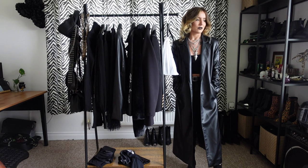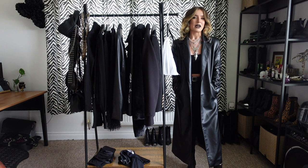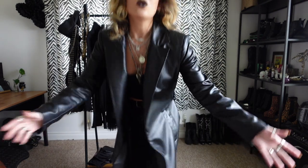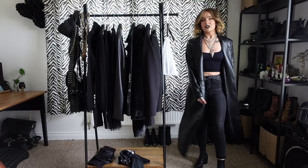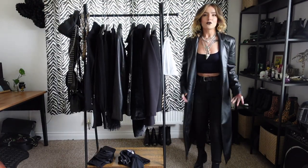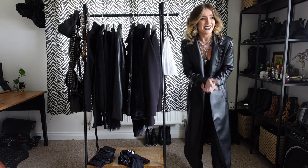It's slick — very Kourtney Kardashian. It's just a cool trench coat, it's fucking fantastic. It's a phenomenal item and it brings me so much joy.